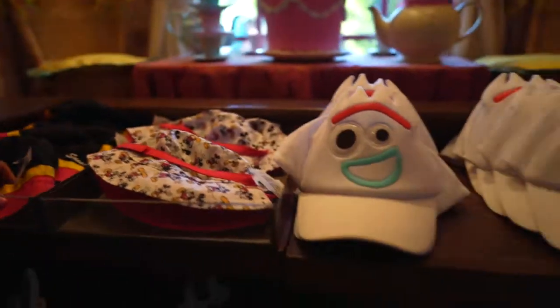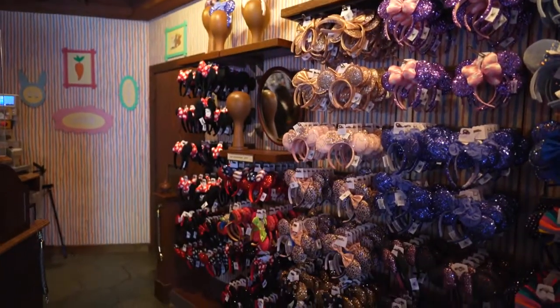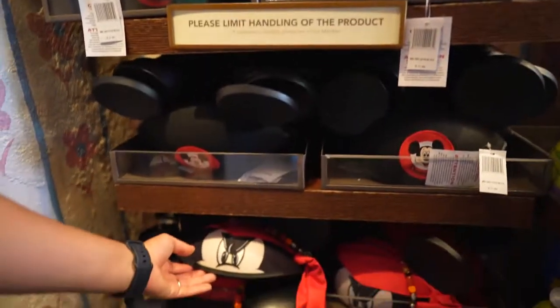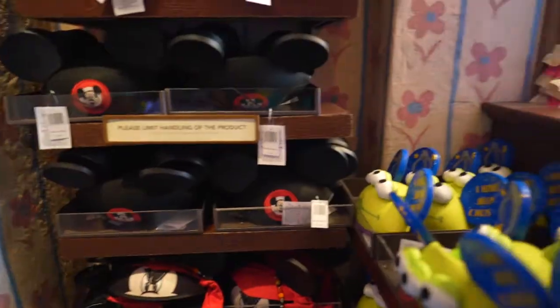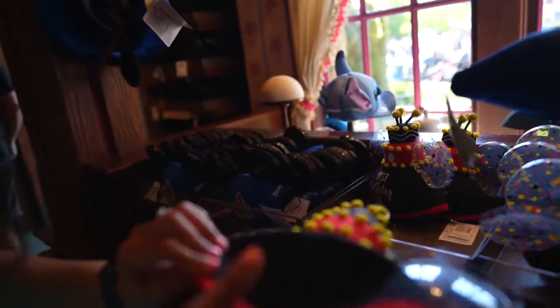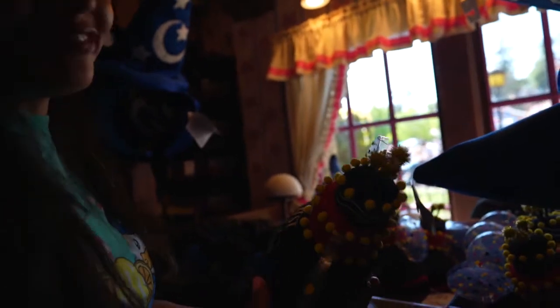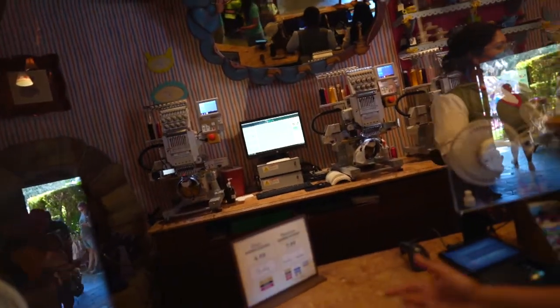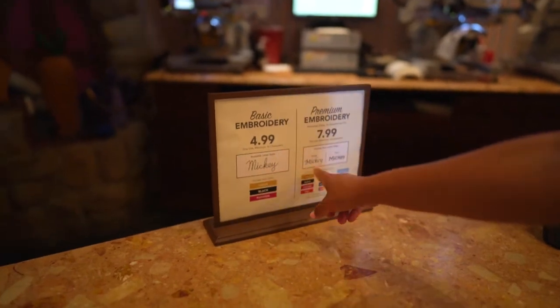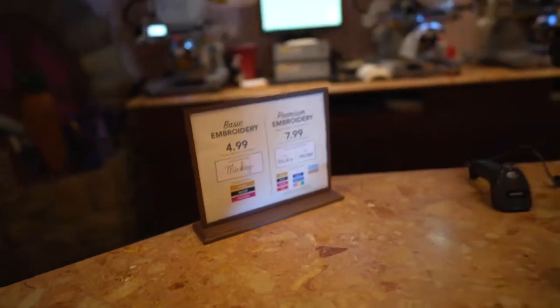They have reversible bucket hats, and all the headbands you could ever want are on this wall. There's also a Pirates of the Caribbean Mickey hat, and they can write your name on the back. Basic embroidery is $4.99 and the premium design is $7.99 — either way it's going to look nice.